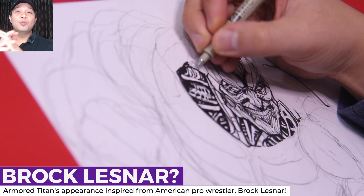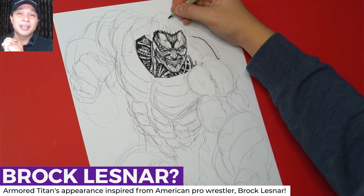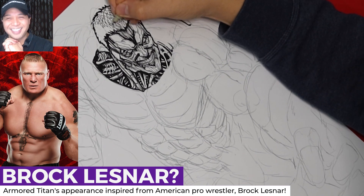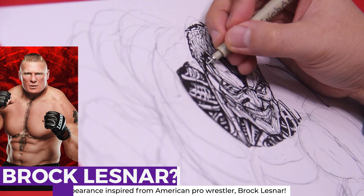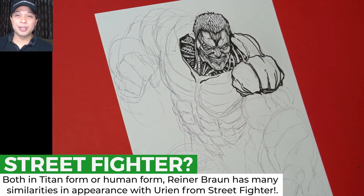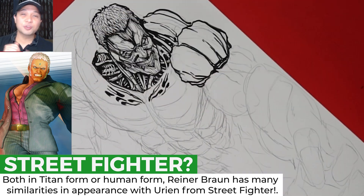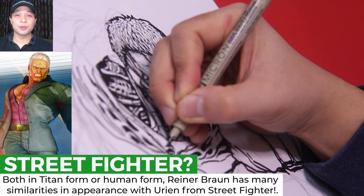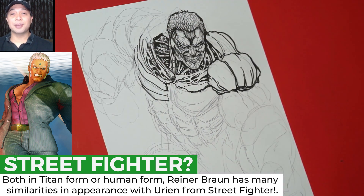Fact number 1: The Armored Titan's appearance was inspired by American pro wrestler Brock Lesnar. I can see the resemblance. Fact number 2: The Armored Titan also had many similarities with Urien from Street Fighter — both in Titan form and in human form. Both of them also shared the same type of fighting style.